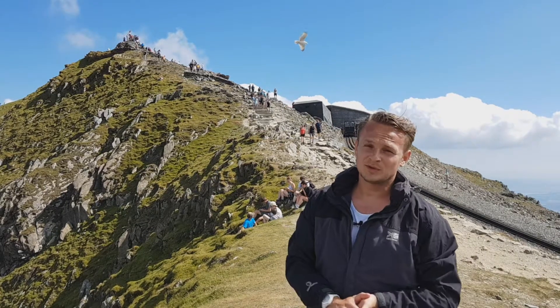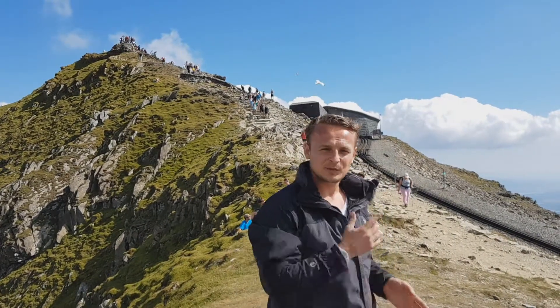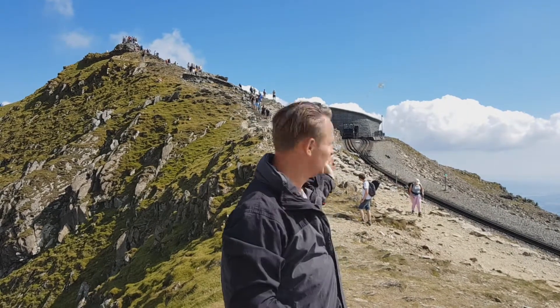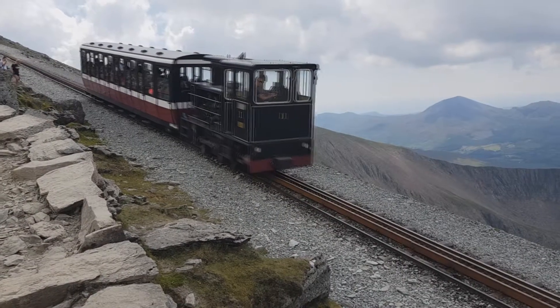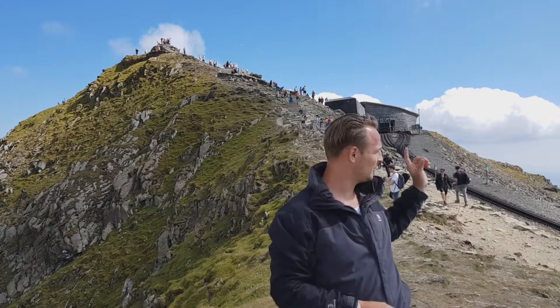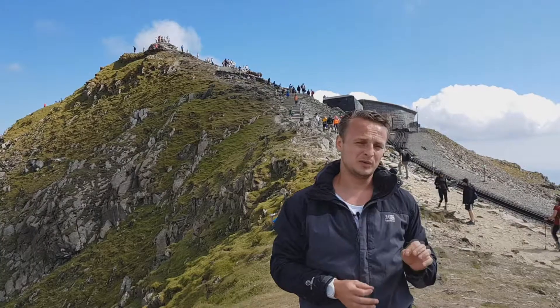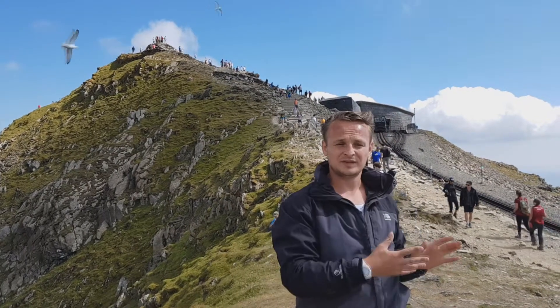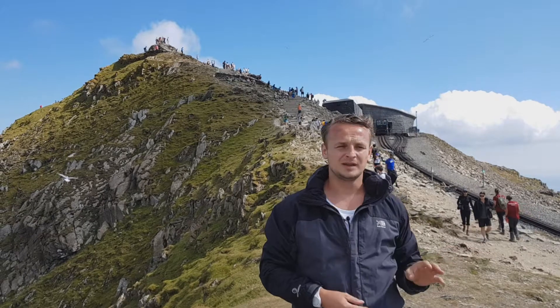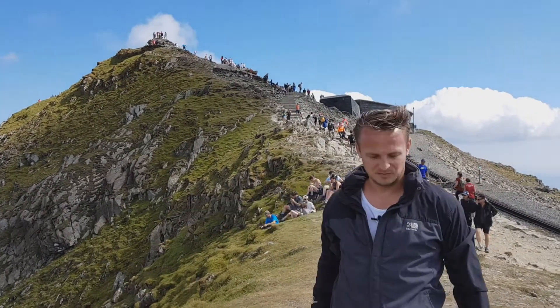You can walk to Snowdon or you can choose the easier option, which is to take the mountain railway. The whole journey takes about two and a half hours, including a 30-minute stop on top of the mountain. It covers 4.7 miles of distance, and you can find some really interesting views along the way.